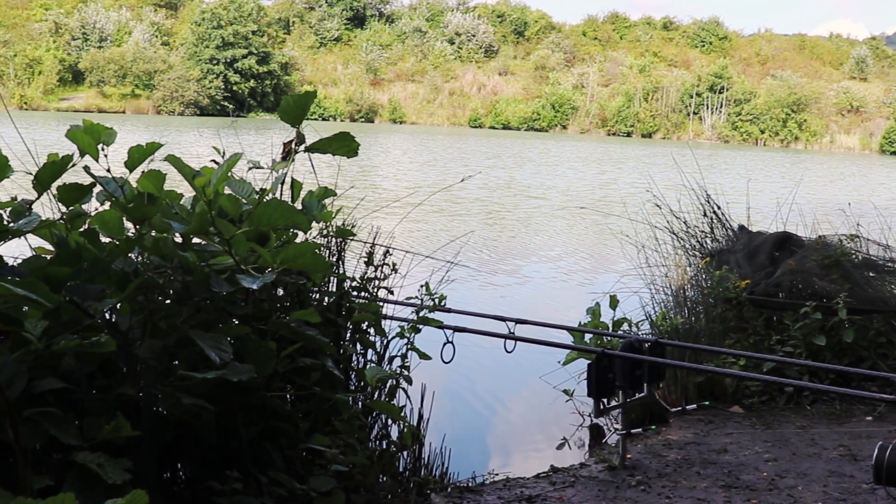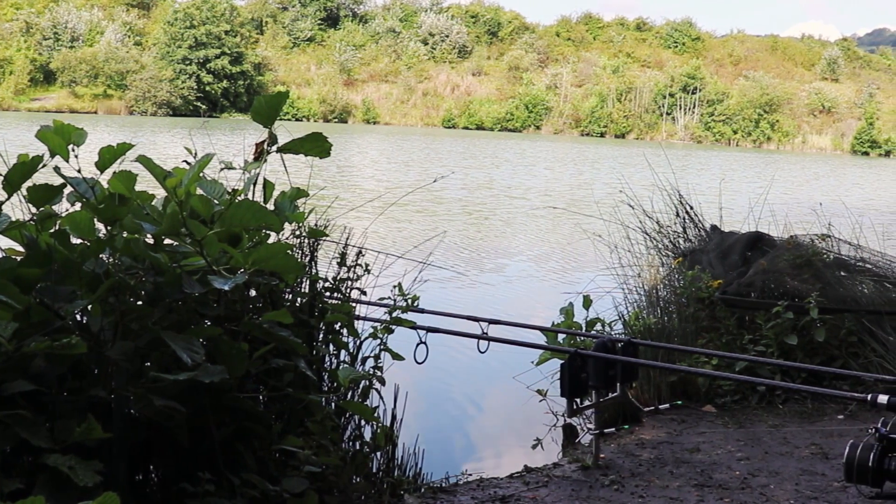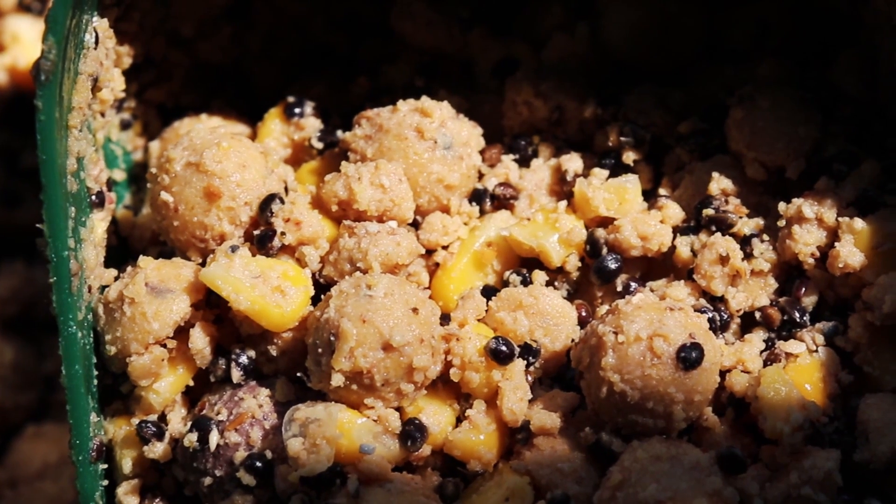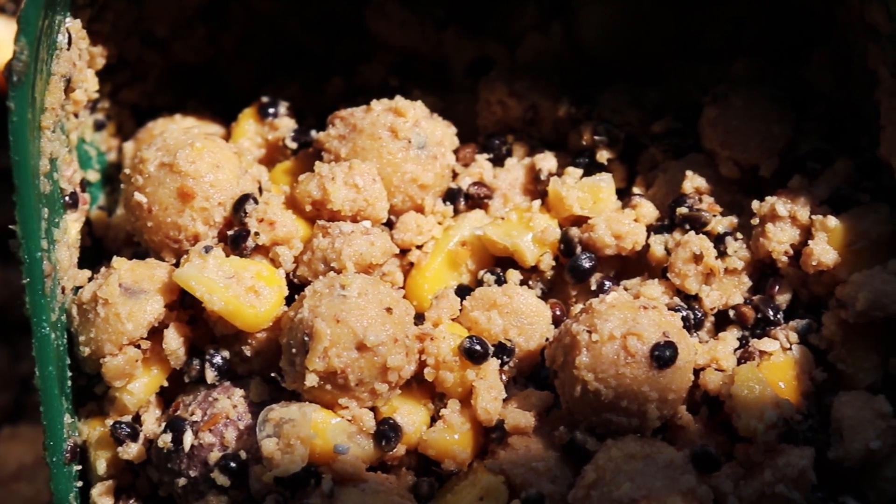What I'm doing is topping it up with seven spombs — crushed boilies, pellets, corn, and a bit of Eclipse Custard in there to give it a nice sweet smell to it, to bring the fish in.